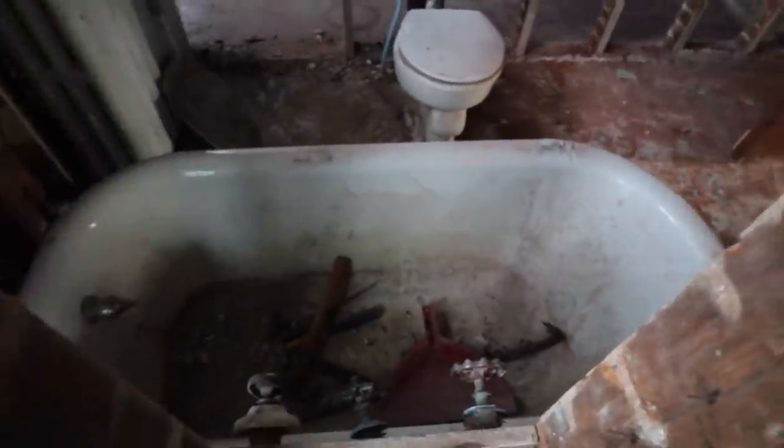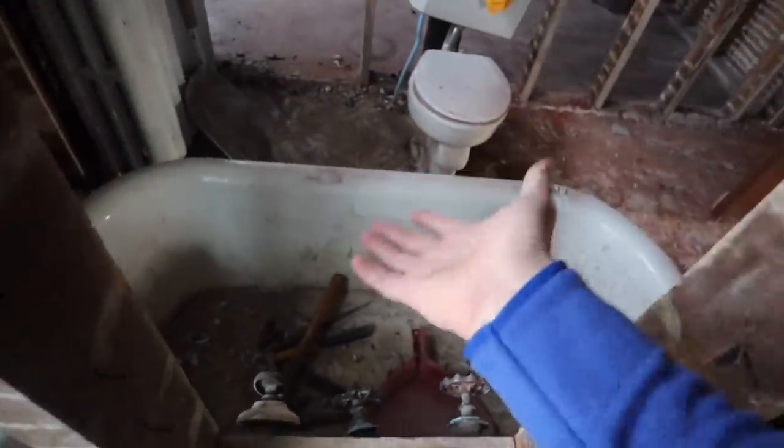If anyone has any good ideas on how to get this bathtub out of here, I would really appreciate it. The sucker is heavy — there's no way I'm lifting it down the stairs. That thing is like 500 pounds at least.